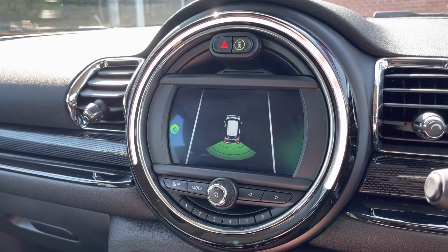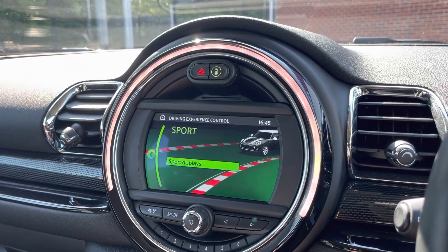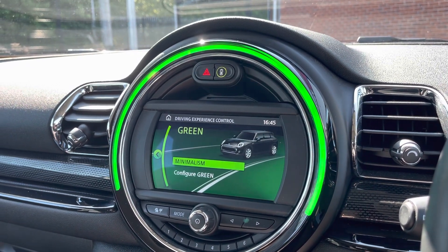Here you do have your rear park sensor display, allowing you to get into those tight spaces and always be aware of your full surroundings. You do also have your different drive modes — you have the choice of Sport, Mid, or Green, depending on your driver preference.